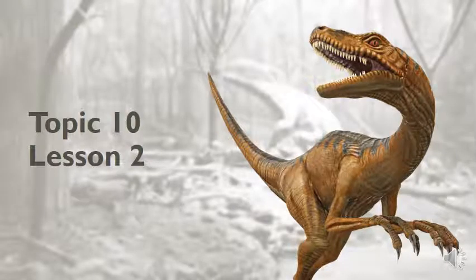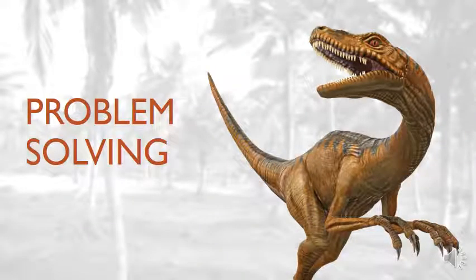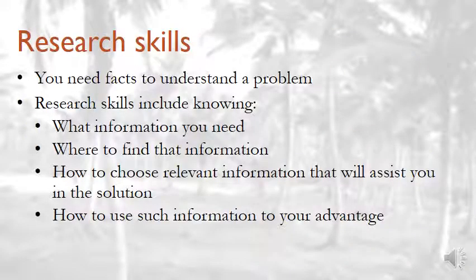Welcome to lesson two of topic 10. Today we are looking at problem solving. We get research skills that we need in order to solve a problem.